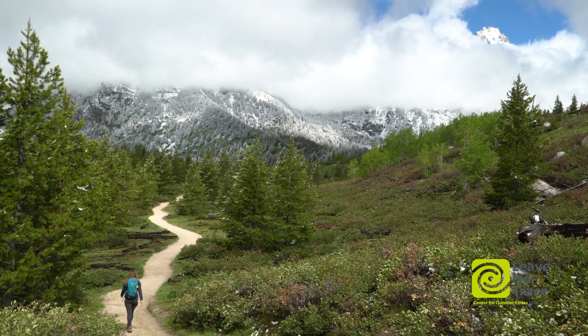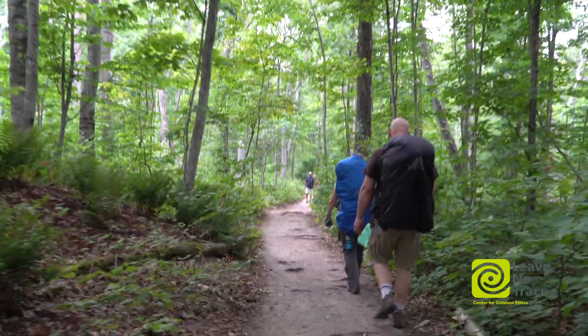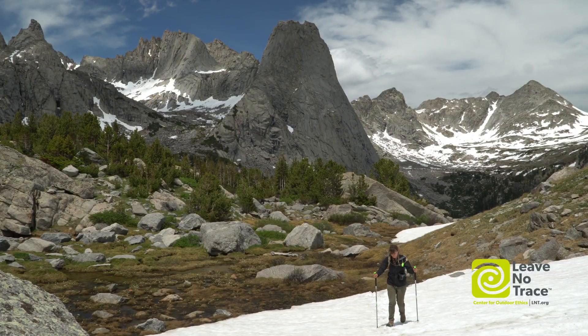Our trails don't belong to any one person or group — they belong to all of us. By being kind and considerate to other visitors, we can share these special places in a way that keeps us all safe and protects the trails we love.